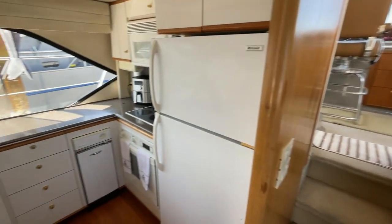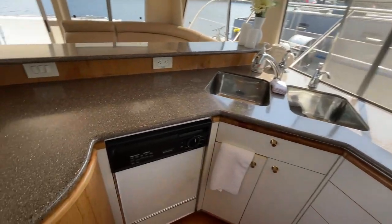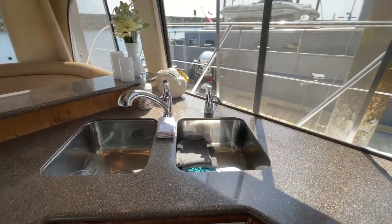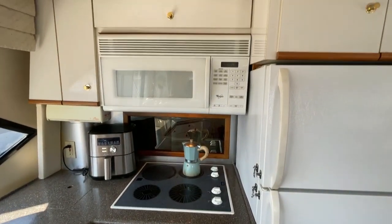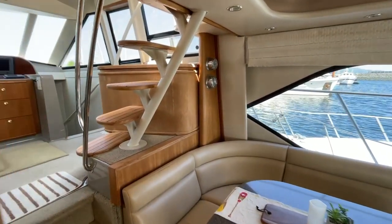The galley comes fully ready and stocked with all sorts of appliances: full-size fridge, garbage compactor, dishwasher, microwave, cooktop, oven, and two-sided sinks. It feels very nice and big in the salon of this boat — easy to entertain.